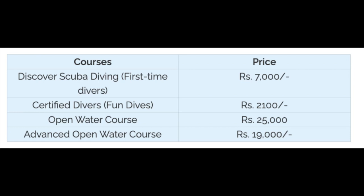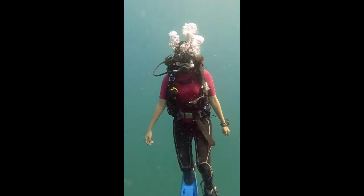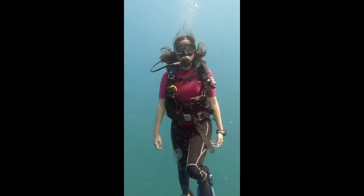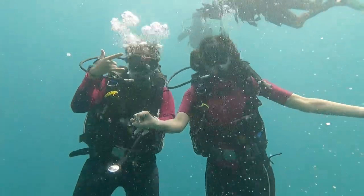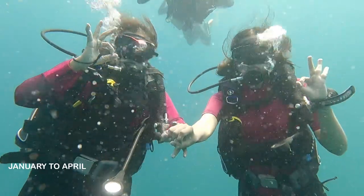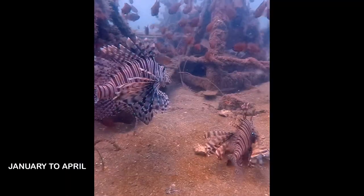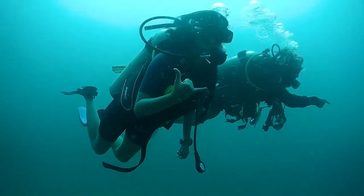These are the current prices for diving with Samudra Adventures. We dived in Pondicherry at the end of May and the visibility was really bad when we were there, but it isn't always the case and it's quite hard to predict. However, January to April is the best time to dive here. Which dive site or marine animal did you find most interesting? Let me know in the comments below.